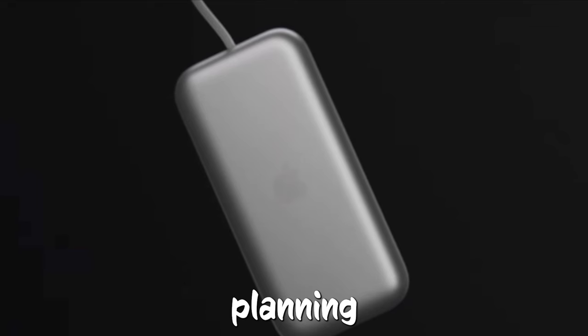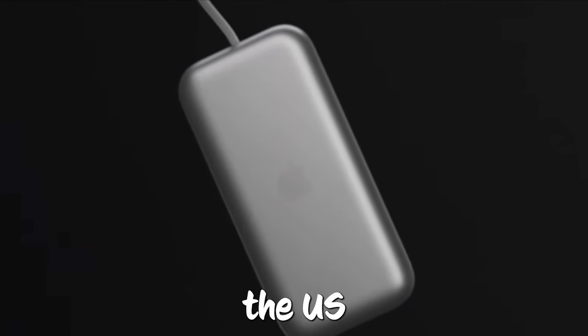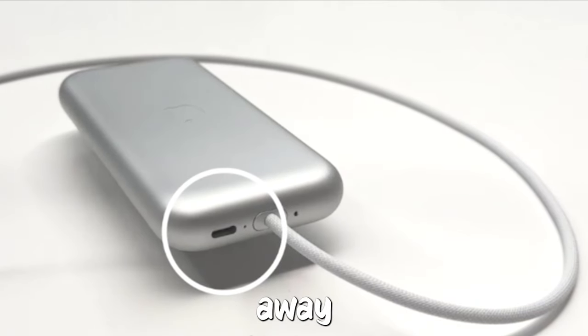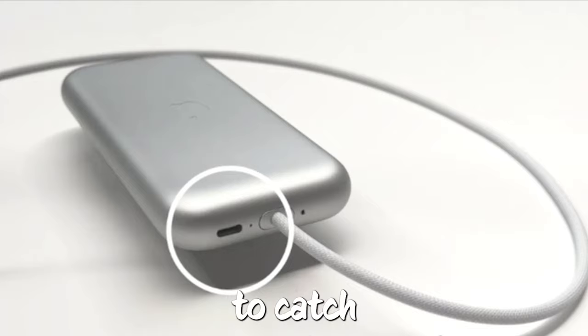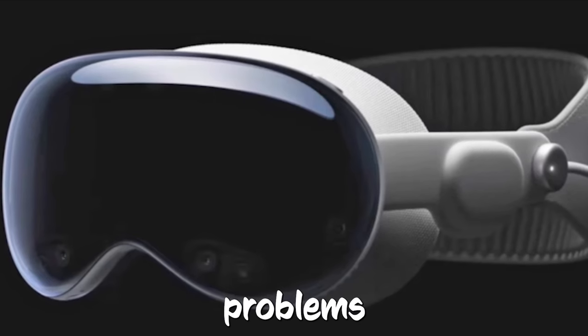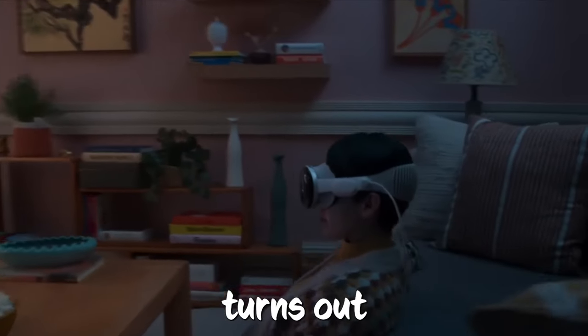Even with all this planning, Apple's not throwing a big launch event since it's only coming out in the U.S. at first, and it's pretty pricey at $3,500. Plus, they're not making a ton of them right away. If a lot of people want one, it might take a while for Apple to catch up. Even though February is the goal, Gurman is saying that if they run into any problems making them, there might be some delays. So we'll just have to wait and see how it all turns out.